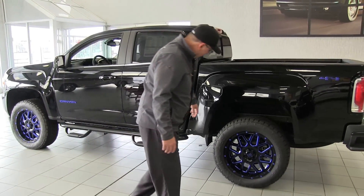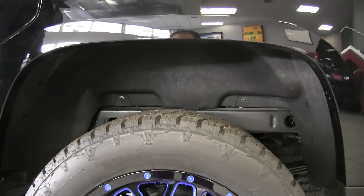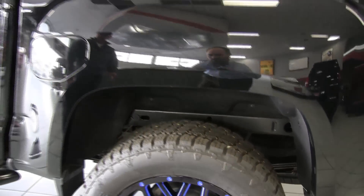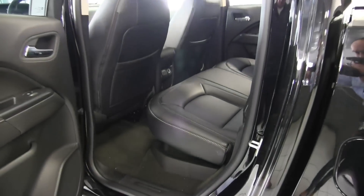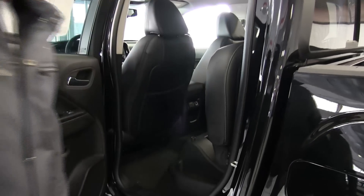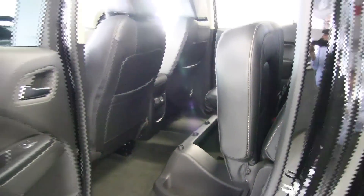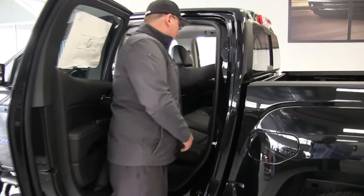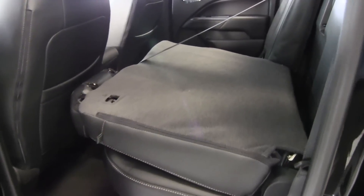Under here we have wheelhouse liners — on a mid-sized truck this quiets things down substantially, so rocks from the tires won't ping around in the wheel wells. In the back of the crew cab, lifting the seat reveals storage on both sides, and the seats also fold flat, which is another great option on the Canyon.